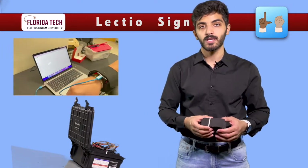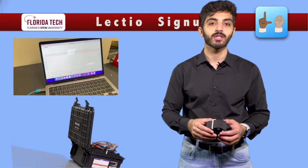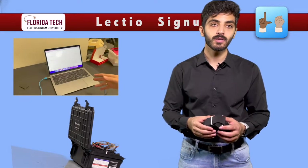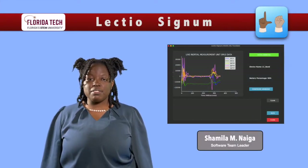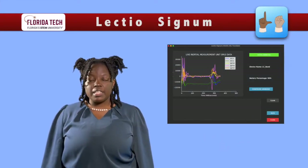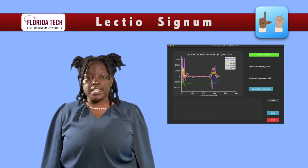The other band includes an inertial measurement unit, or IMU, that records the acceleration and angular velocity of our movements in a three-dimensional axis. The LectioSignum desktop application serves as the main user interface. The application will handle receiving, cropping, and classifying ASL signals, and translating them into English text and audio.